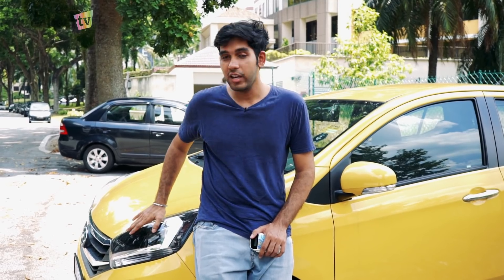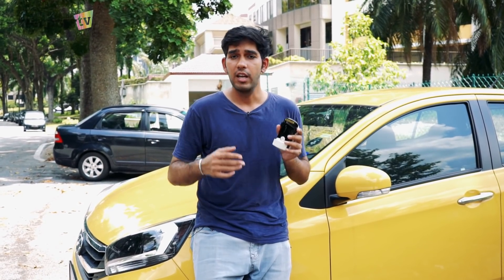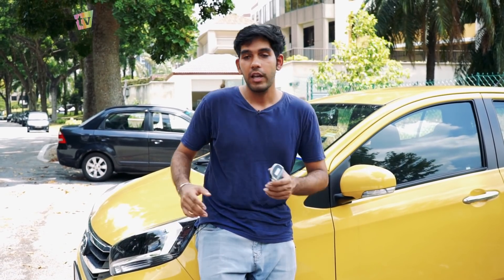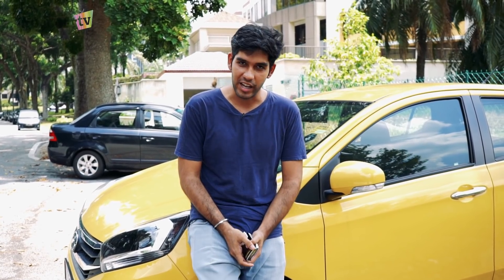So guys, there you have it — that was the quick test of the RFID toll payment system. As you can see, there are still some issues they need to work out, especially on the Kessas Highway where the tolls were not so accurate. Whereas on the LDP it was pretty smooth at 30 to 35 km/h, and similar on the Sprint Highway. Now although there are some bugs with the system, it is definitely still a much better alternative than carrying a Smart Tag in your car, since a Smart Tag is a very easy target for theft. Whereas the RFID sticker — if someone were to steal it, it will be much cheaper to replace compared to a Smart Tag. If you like this video, give us a thumbs up, subscribe, and I will see you in the next video.